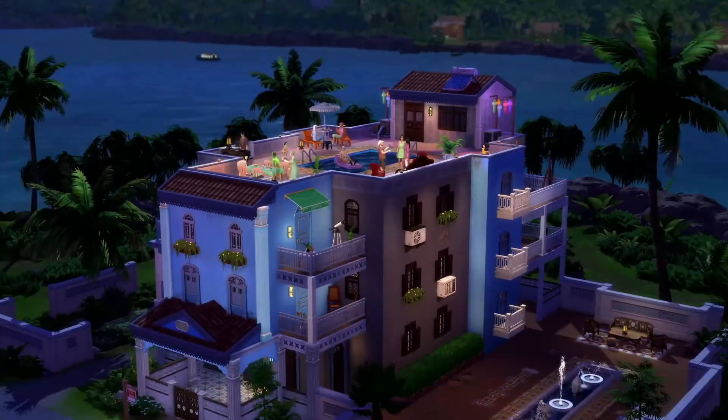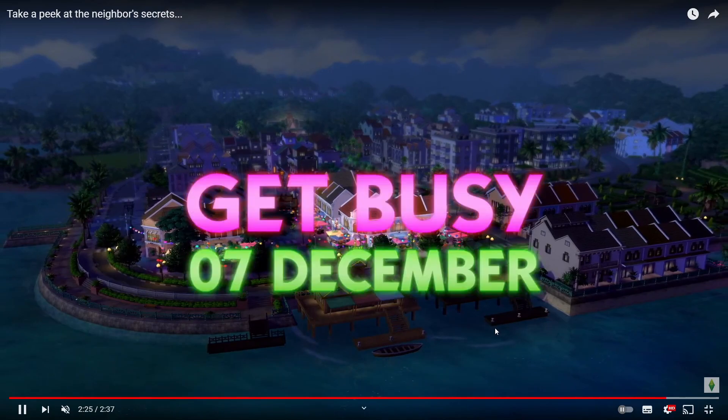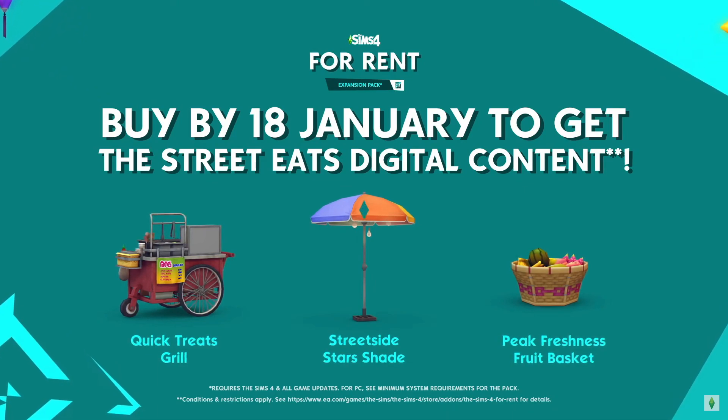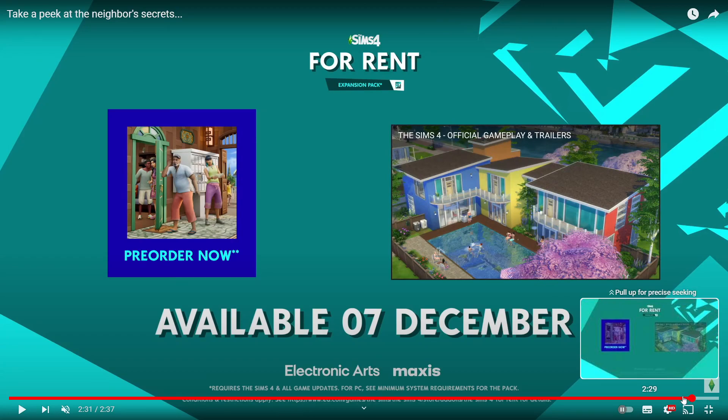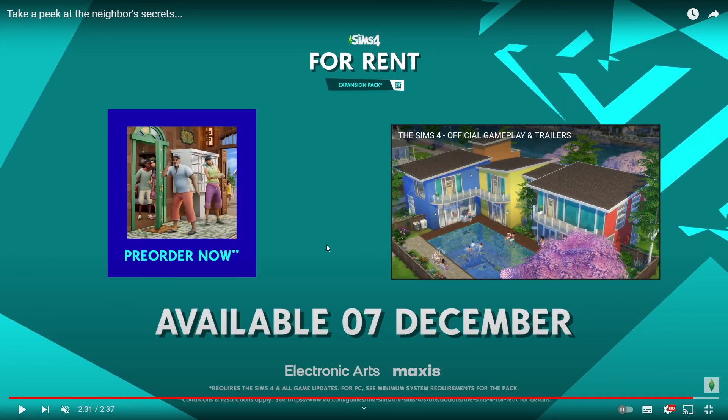The fact that you can basically run a hotel is amazing. That's coming on the 7th of December. I've got to save up money for two expansion packs now — or I might wait for this one to go on sale, or wait for someone to pay it for me. So the early pre-order bonus runs until January 18th — you get the Quick Treats Grill, which looks friggin' dope, the Street Side Star Shade umbrella, and a Peak Freshness Fruit Basket. I wouldn't say it's worth it though — the grill is the only item I'm really interested in.